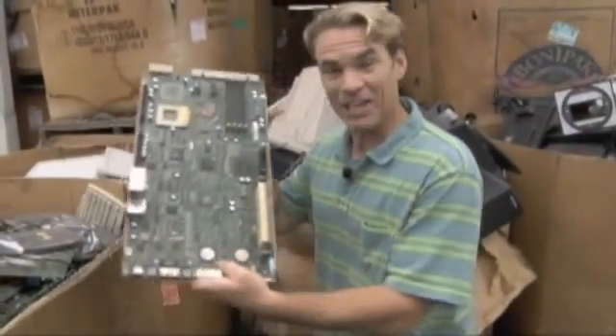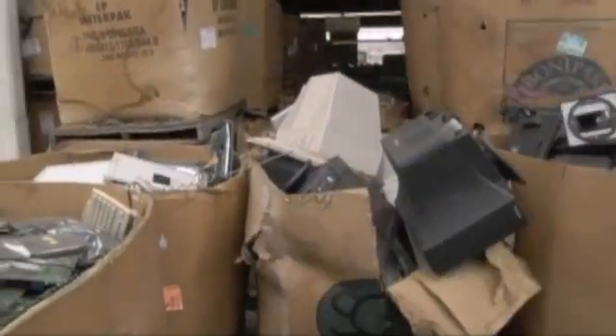Hey kids, can we fix it? I don't think so.